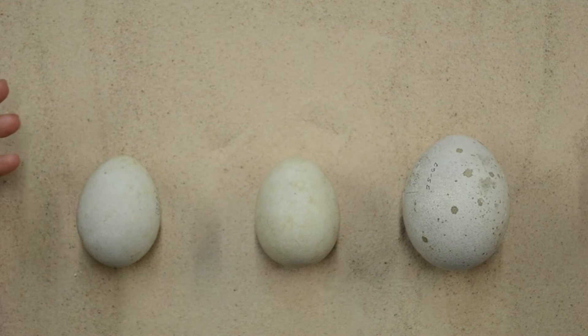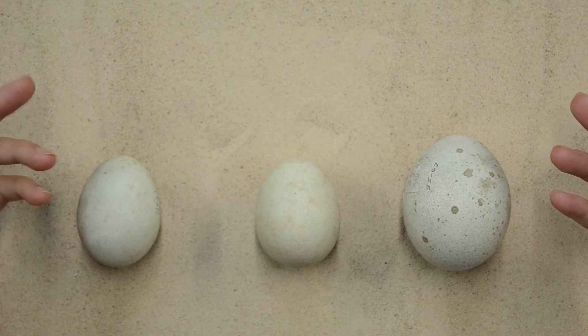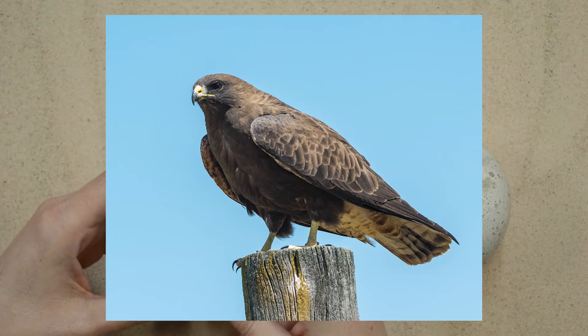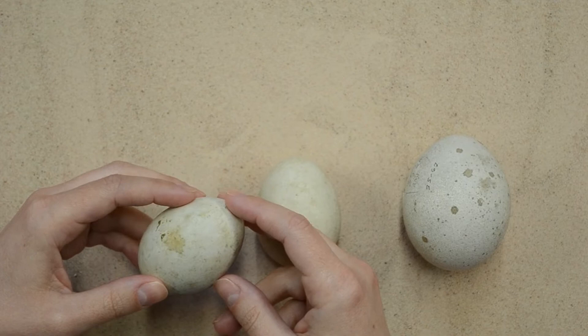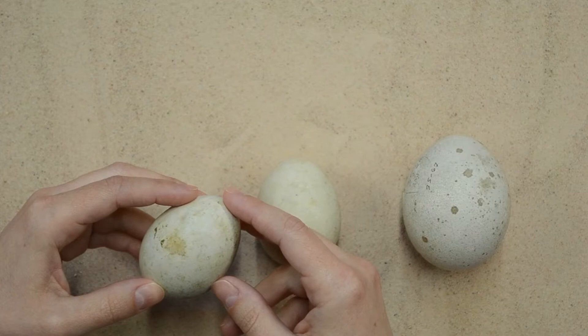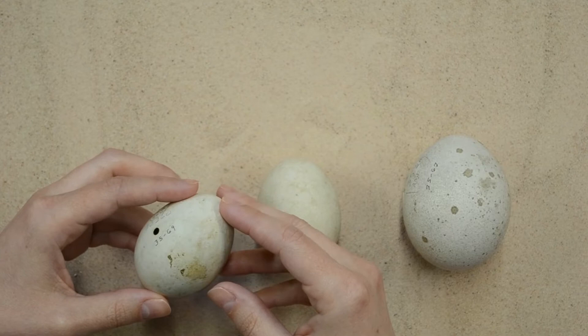These three eggs are from raptors you might see here in the Bay Area. Raptors, also known as birds of prey, hunt, kill, and eat other animals. This one is from a Swainson's hawk. Swainson's hawks are raptors you can see in the Bay Area, though not as frequently as others. They have the longest migratory route of all North American raptors — they fly from around here, and even north of here, all the way down to Argentina and back every year, which is a 13,000-mile round trip.